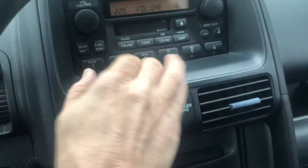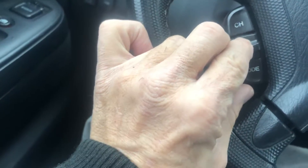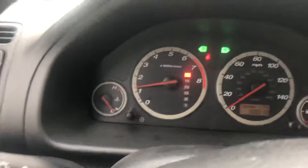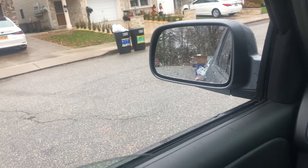The radio and audio player work. Steering wheel controls are functional. Turning signals and hazards work as well. Driver's window goes up and down.